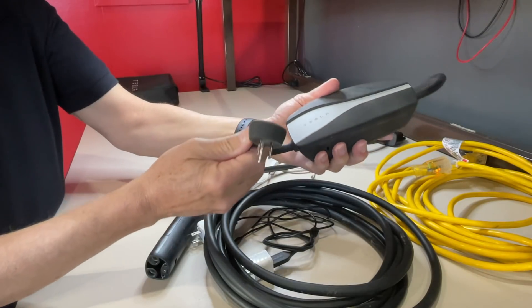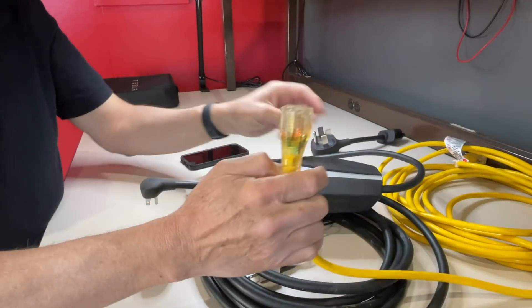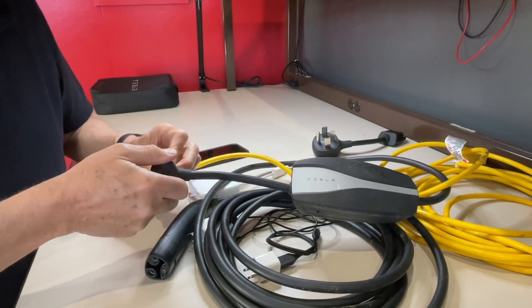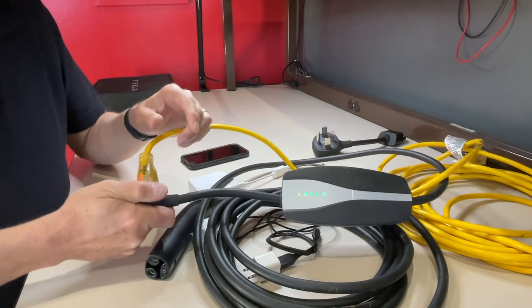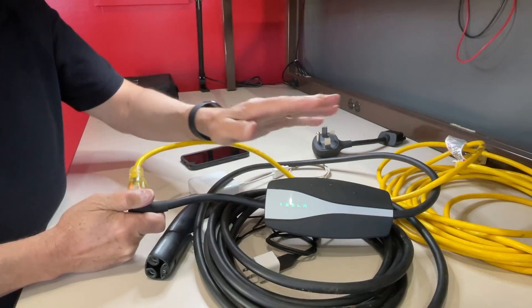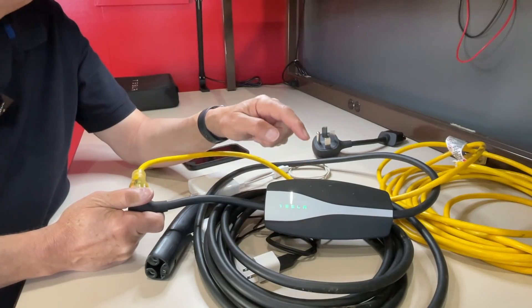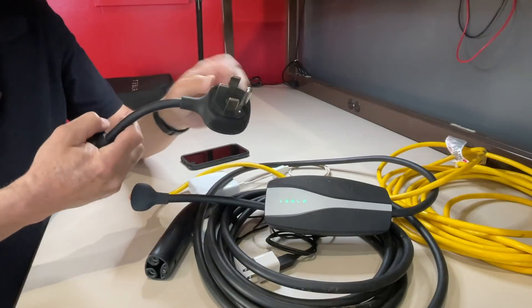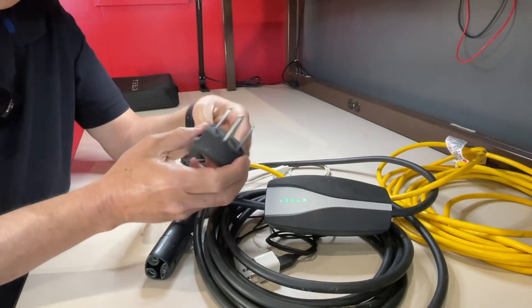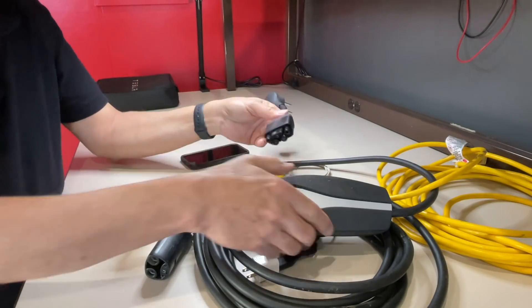And there we go — we're hooked up. You take a 120 volt circuit, or a Schuko plug if you're in Europe, and you plug it into the provided plug. If you watch on the mobile connector, it flashes Tesla and now it's ready to plug into the car. The mobile connector is supplied with each car. This particular connection can be level 1 or level 2.